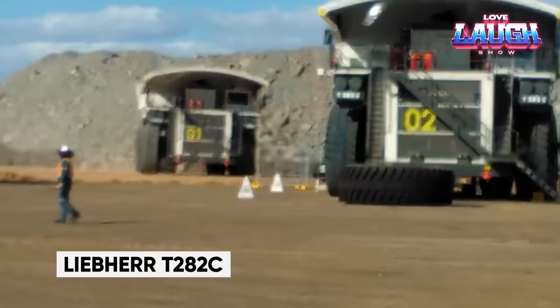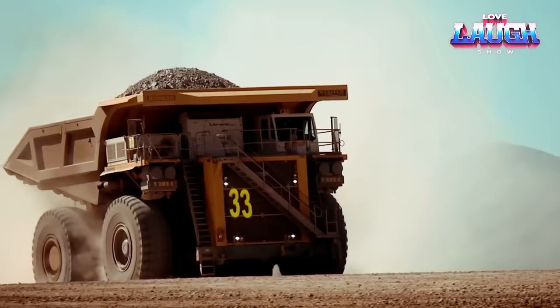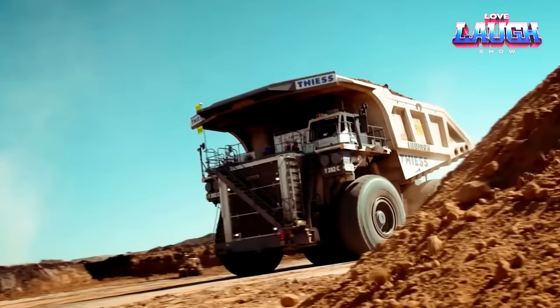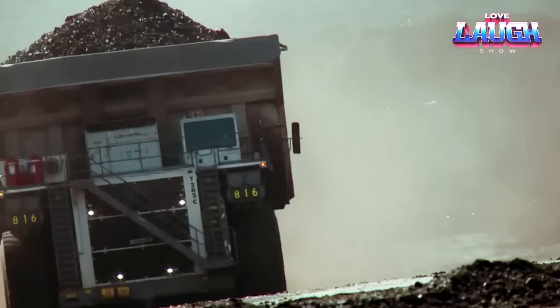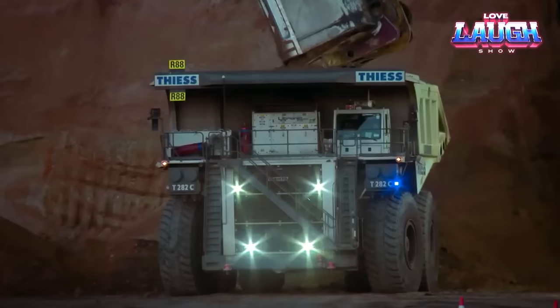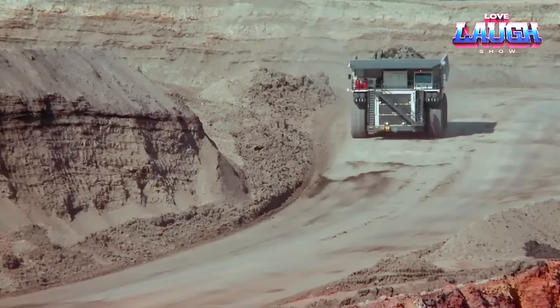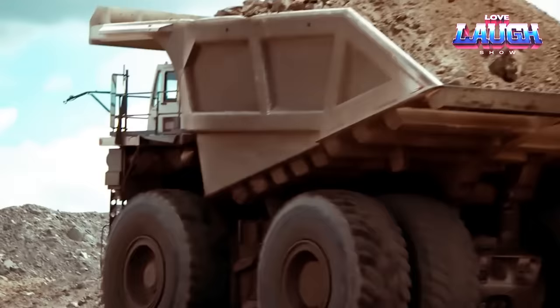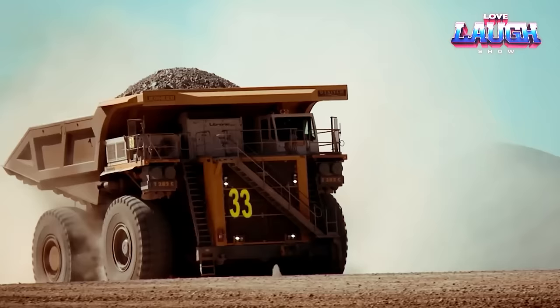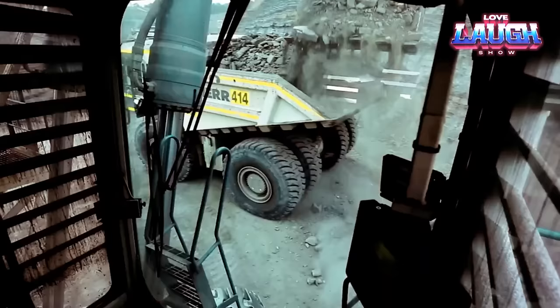We dive deeper into the astounding Liebherr T282C, the dump truck making waves in the mining world. This beast boasts a jaw-dropping payload capacity of 363 tons and roars to life with its 4,000 horsepower engine. Much like its heavyweight counterparts, such as the Caterpillar 795 FAC, the T282C reigns supreme in the largest open-pit mines, conquering mammoth loads of overburden and ore. Its power and versatility also shine in construction and demolition projects — proving it's not just size, but skill that counts.